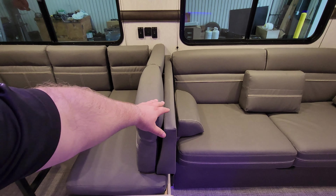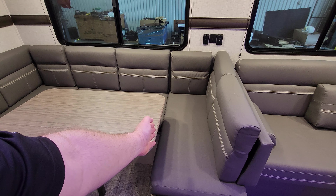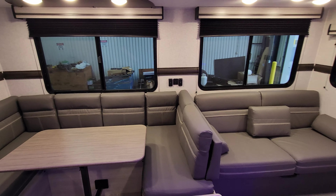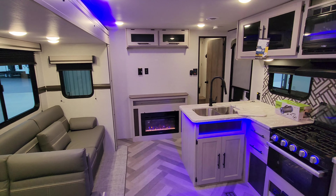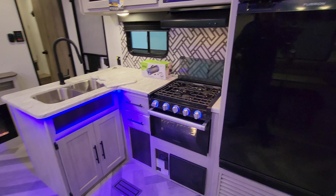This portion of the sofa will actually flip around to make kind of an L-shape chaise lounge setup, so if you need extra seating on a rainy night watching a movie, you can do so. Over here is going to be your kitchen area.